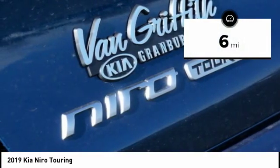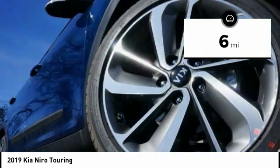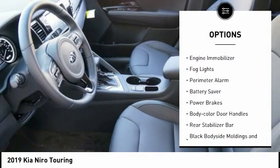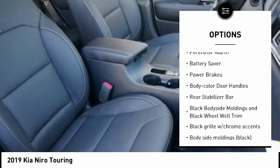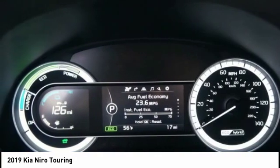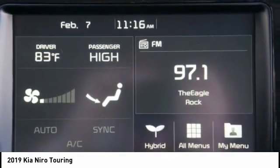This vehicle has less than 100 miles. Here are some of this vehicle's great options: roof rails, traction control, stability control, engine immobilizer, fog lights, perimeter alarm, battery saver, power brakes, body color door handles, rear stabilizer bar.